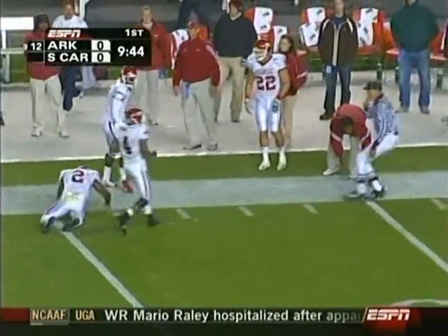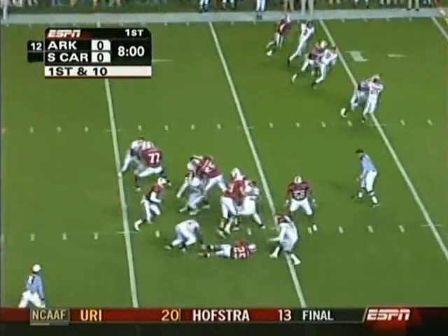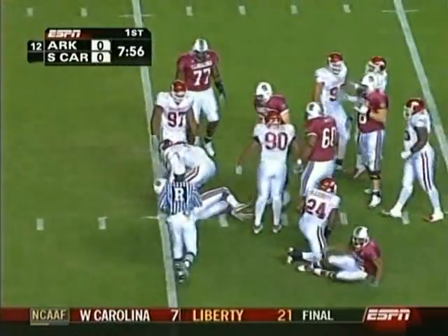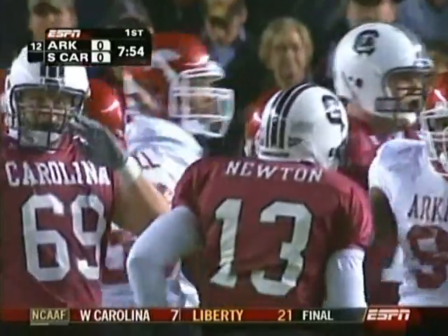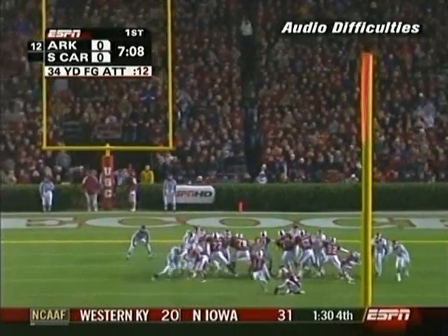The ball comes loose but it's still going to be South Carolina's ball. Arkansas was right there — good defense by Randy Kelly. And that was from 51 yards.